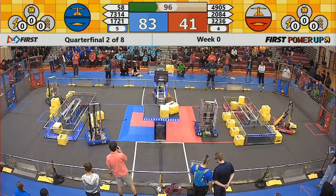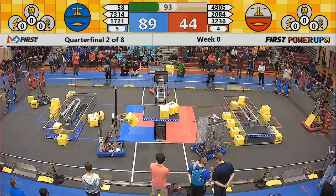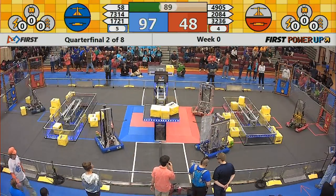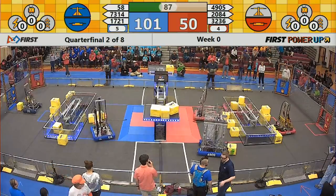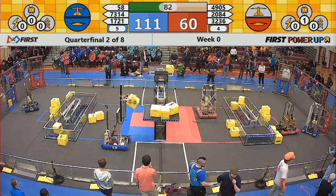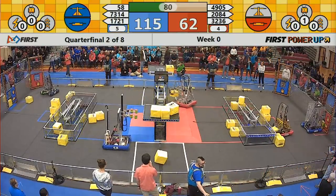32-36 gets the first red on the scale. Red has control of the switch over here. Blue has control of the switch. 20-84 gets the power cube in. Team 58 looks like they're going for the scale again — that'll be their fourth one on the scale. Oh, it just falls off.